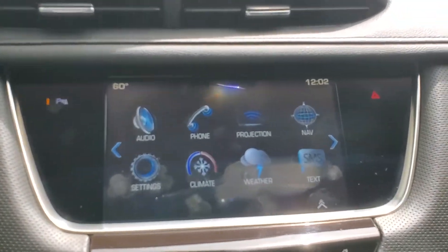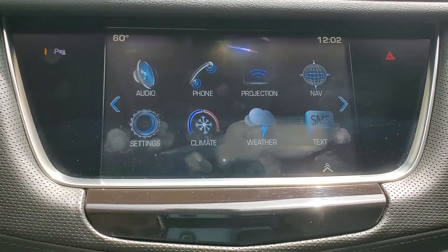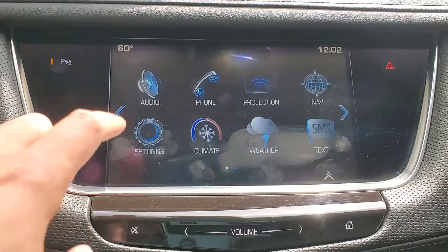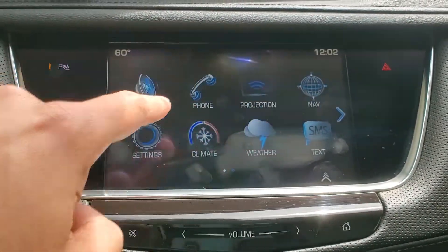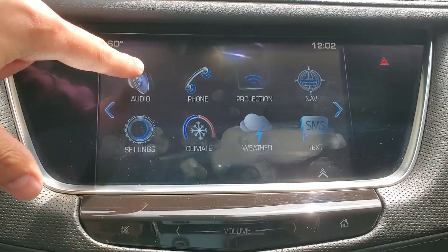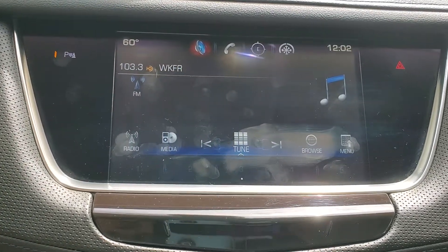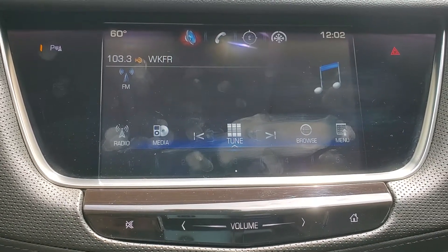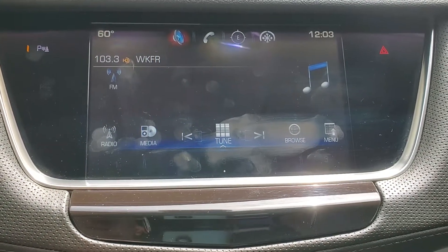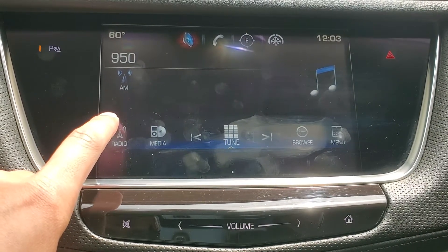Coming back to the touchscreen, right now we're looking at what's called the homepage. You'll see we have a little house icon — pressing that would take us back to this screen from any other function. You'll notice we have audio, phone, projection, nav, settings, climate, weather, and SMS text. We'll start by going into the audio category. Once we open that audio tab, it displays whatever we're listening to — here we're listening to FM 103.3. We're able to switch between AM, FM, and satellite radio by pressing this radio button on the screen, which cycles through those three different types of radio.